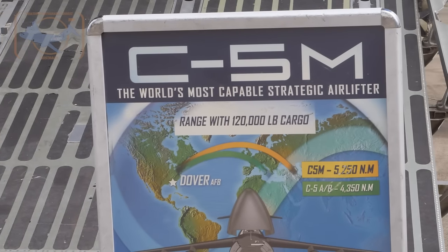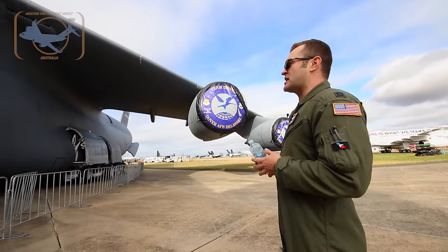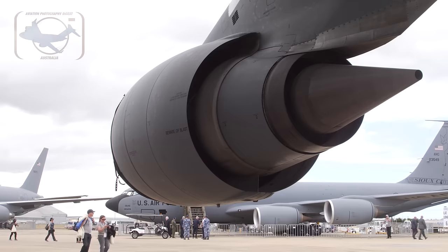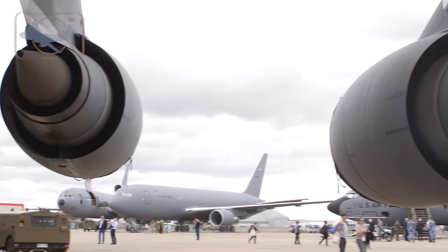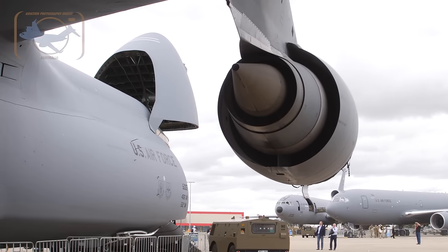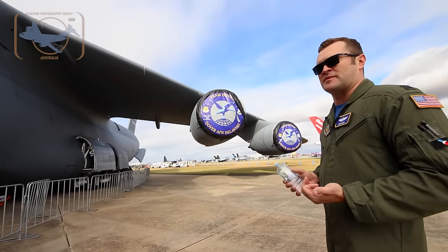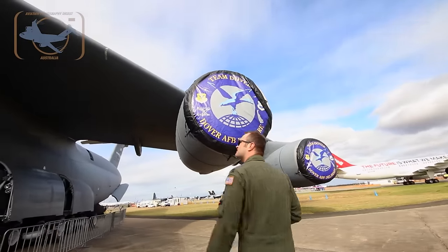The M model is the modernized version of the C-5. We got these new General Electric CF-6 motors, which increased our overall thrust by about 28 percent. It's essentially like getting an extra engine thrown on the jet from the old CF-39. So that increased our performance, our climb capability, our range, and our fuel economy.